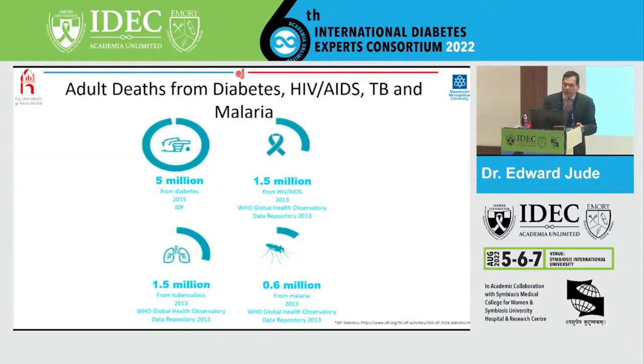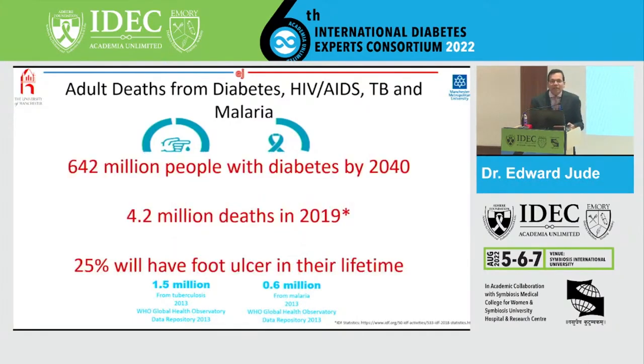The IDF reported that in 2015 there were 5 million deaths for people with diabetes — more than the combined deaths caused by some important infectious diseases globally, combining HIV, tuberculosis, and malaria. Over the next 15 to 20 years, we expect an increasing number of people with diabetes globally, particularly about 642 million by 2040. In 2019, we had 4.2 million deaths in people with diabetes, and we know that 25% of all people with diabetes can develop a foot ulcer in their lifetime. You can imagine the enormity of the problem we're going to face over the next 15 years.